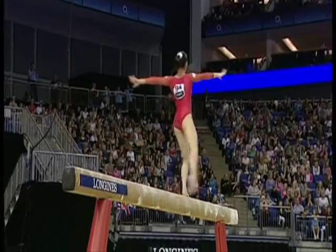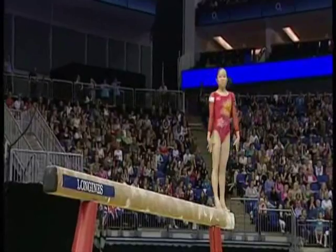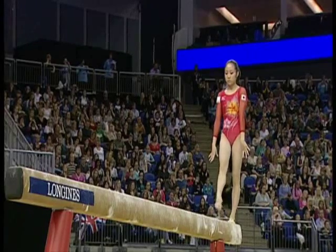Another skill she has to include is the spin, and she holds that leg up confidently — she was tight, she wasn't letting it go. Now just the big dismount. It has to be difficult to get maximum marks.